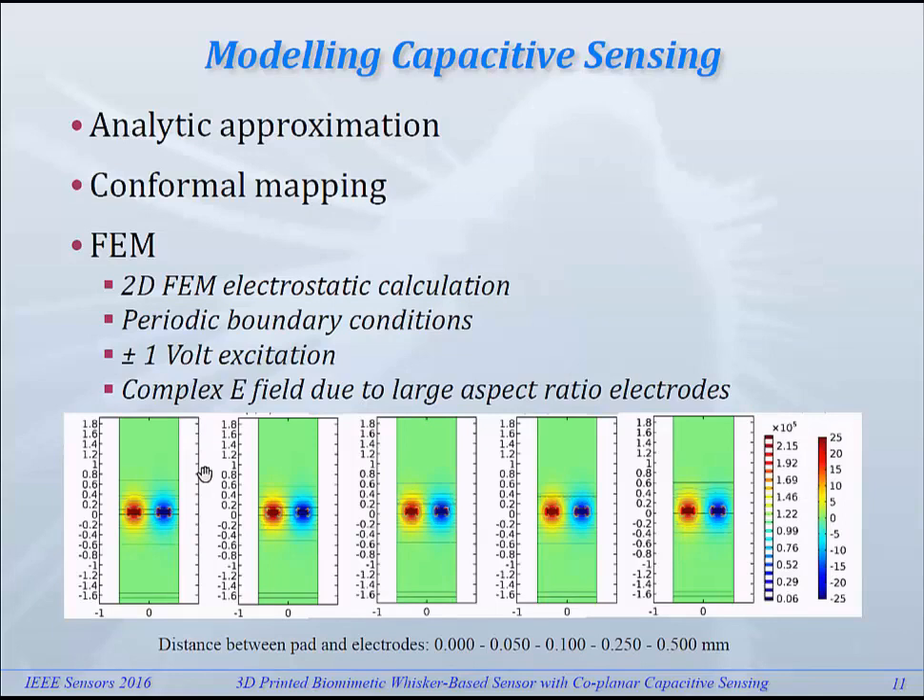We tried to do some modeling on the capacitor readout. We first tried an analytical approximation, which turned out to give a much too low value for the capacitance. Then, more elaborately, we worked on conformal mapping, but that also gave us a very low value for the capacitance compared to both FEM and measurements. I think the reason is that our structures have electrodes that are relatively high, so we not only have circular-shaped electrostatic field lines but also field lines between the two structures, which add considerably to the capacitance.